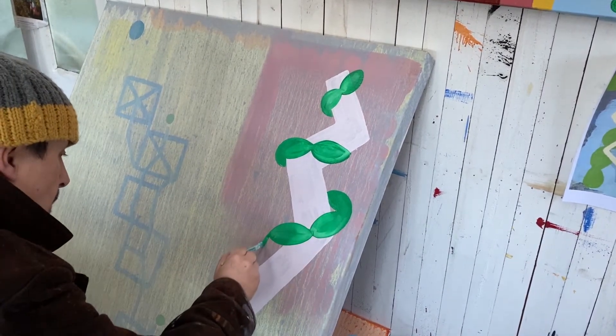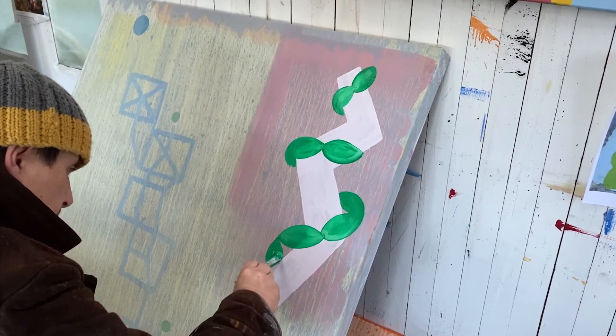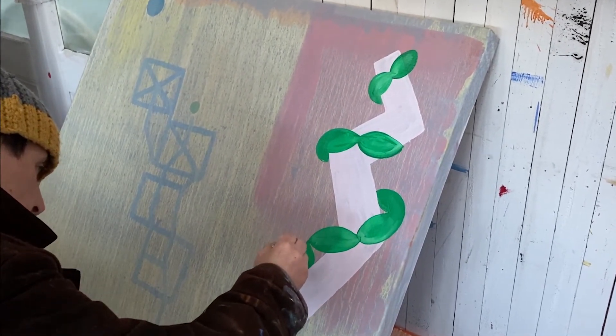But before I knew it, I was painting abstract vine shapes around this white sculptural object on the left. I have that rising abstract Jacob's Ladder, which I'm going to go look at better now actually.